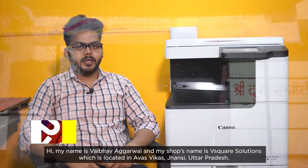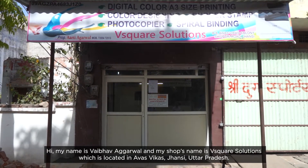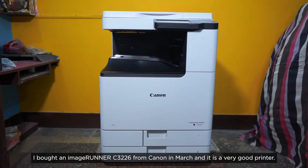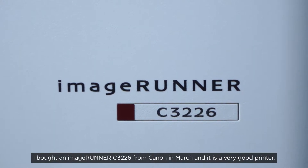Hi! My name is Babav Agrawal and my shop is B-Square Solutions, which is in Uttar Pradesh. I bought Canon's ImageRunner C3226 last month, which is a good printer.